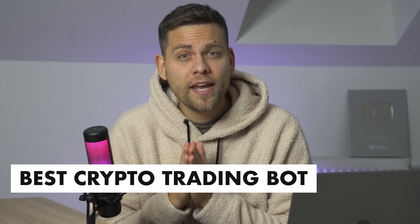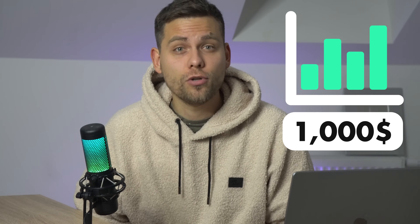Hello everyone, this is TradingFace. Today I'm going to share with you possibly the best trading bot in the world of cryptocurrencies. At the end, I will share the profit results I have achieved over a week with one thousand dollars.